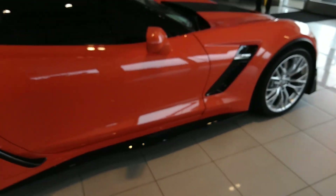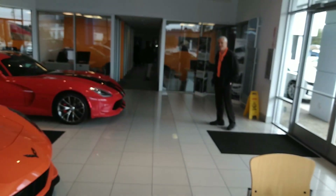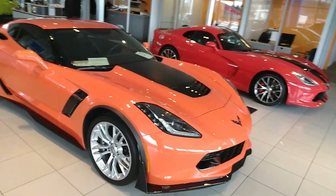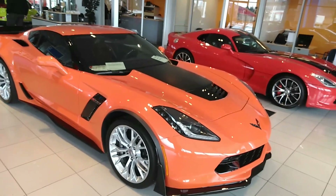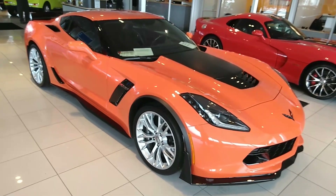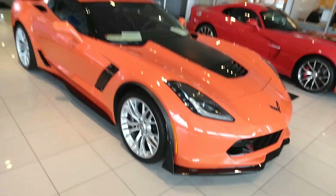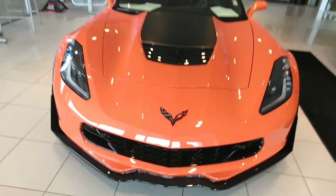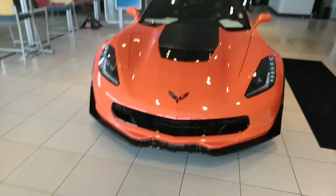I'm here at McLaughlin Chevrolet and this is a 2019 Z06 — beautiful car, another Corvette out here. I'm doing a video for YouTube. Thank you. I don't know what color that is — that's an odd color, kind of a pumpkin, almost orange. I thought it was a ZR1 when I first walked in.